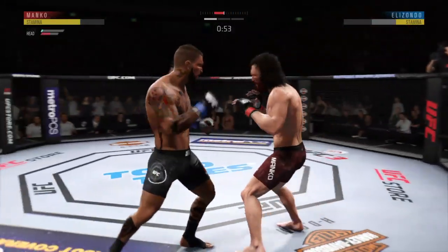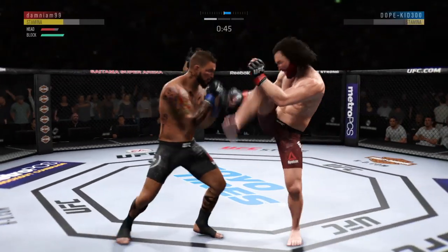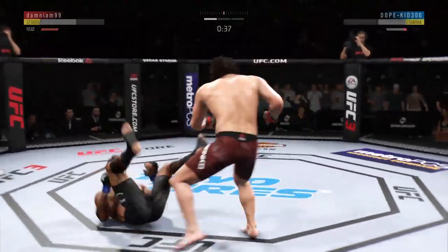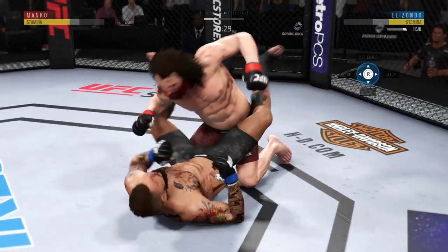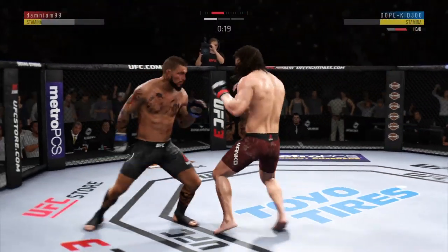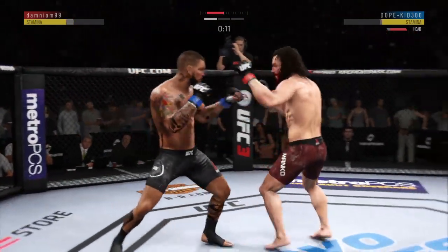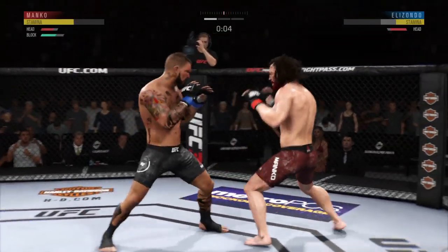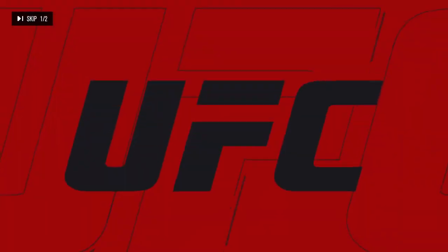Nice body shot. How about that chin? Whiffs on the straight right hand. He's got him over here — this fight is dangerously close. Thirty seconds to go in what has been a pretty entertaining and active first round. Hit him with the jab. Some nice back and forth action here. Round two straight ahead. There's the horn — what a round it was.